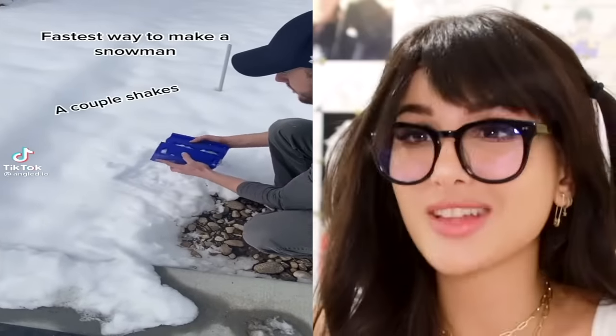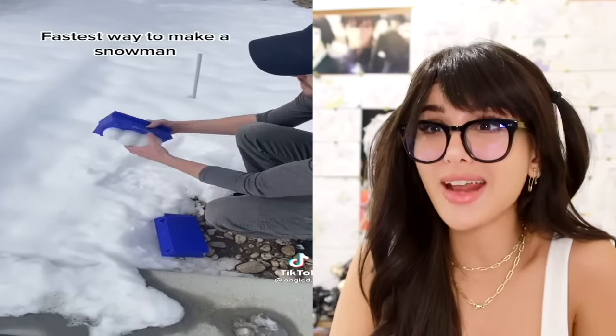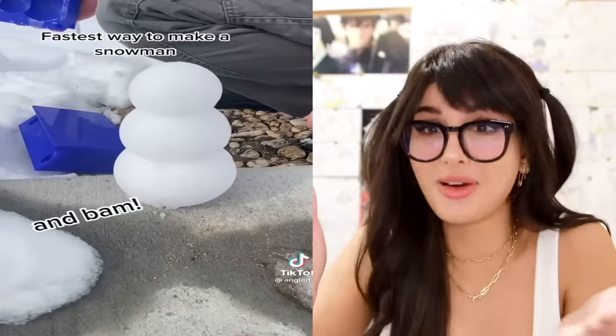Fastest way to make a snowman. I've been seeing a lot of these molds and they are so cool. You put them in snow and then it pops right out. That's a very small snowman — I prefer mine large. But it's so perfect.